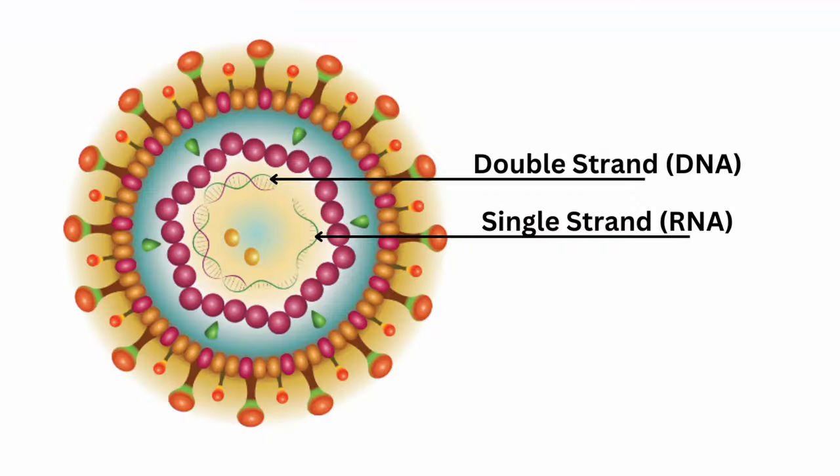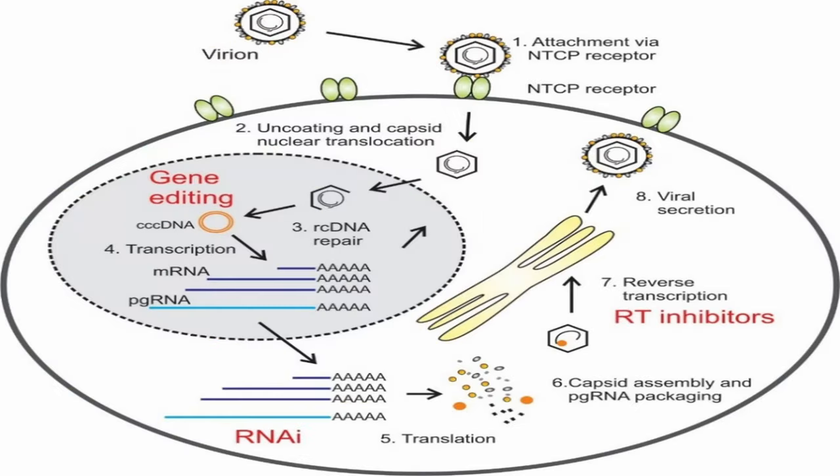After binding to NTCP, the virus is internalized into the hepatocyte through a process called endocytosis. This involves the engulfment of the virus particle by the host cell membrane, forming a vesicle. Once inside the host cell, the vesicle containing the virus undergoes a process called uncoating — the viral envelope is removed and the viral genome, which is partially double-stranded DNA, is released into the cytoplasm of the hepatocyte. In the cytoplasm, the viral DNA undergoes reverse transcription, which involves the synthesis of a complementary DNA strand from the viral RNA template, followed by synthesis of a second DNA strand, resulting in a double-stranded DNA molecule.